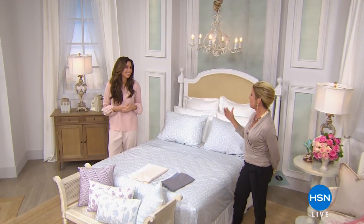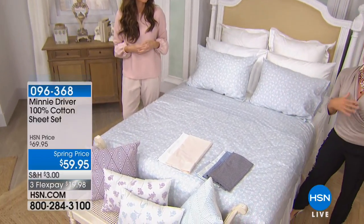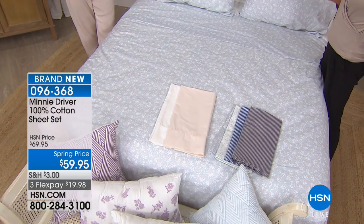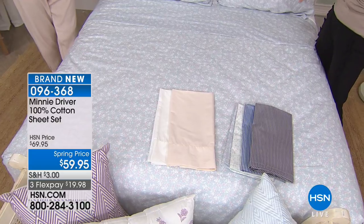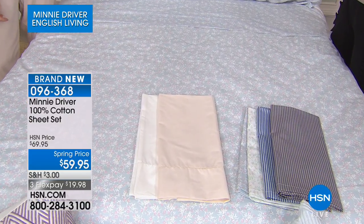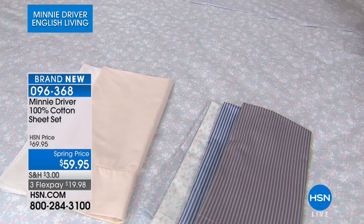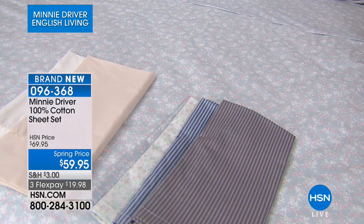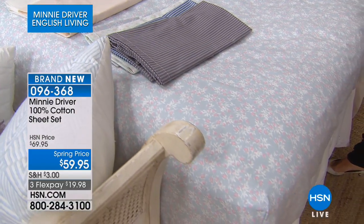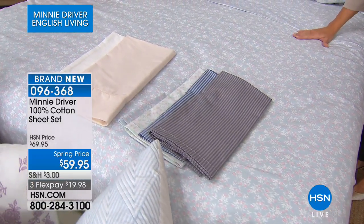They say the apple doesn't fall far from the tree. Minnie Driver is a very celebrated actress, and we're so thrilled that she's here at HSN with this magnificent home collection. So much of her English background is the inspiration, and she chose 100% cotton for everything, including this fabulous brand-new sheet set, which has been very, very popular today. We'll keep you updated on choices and sizes.